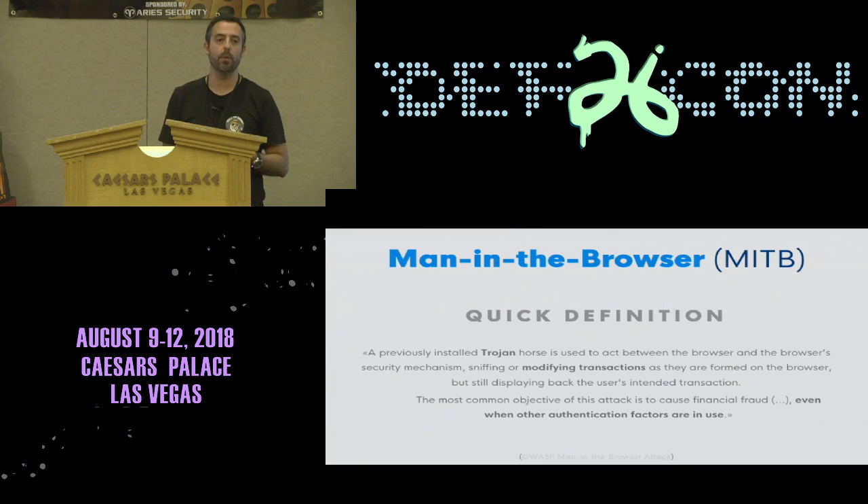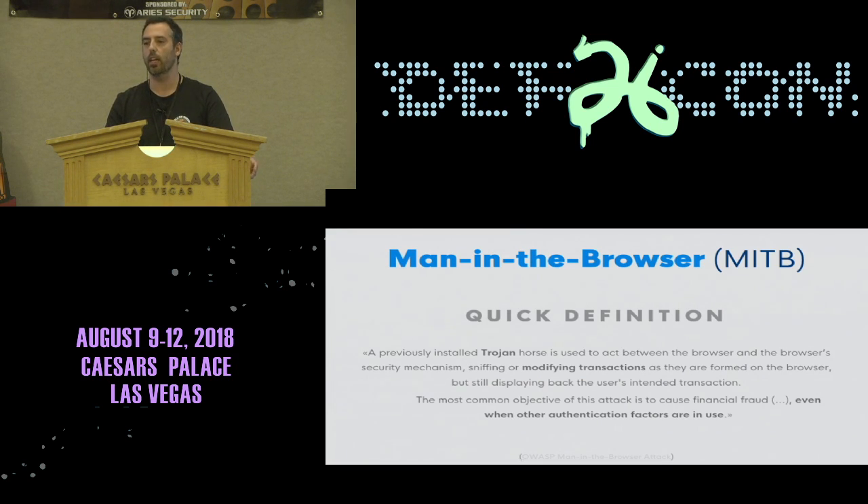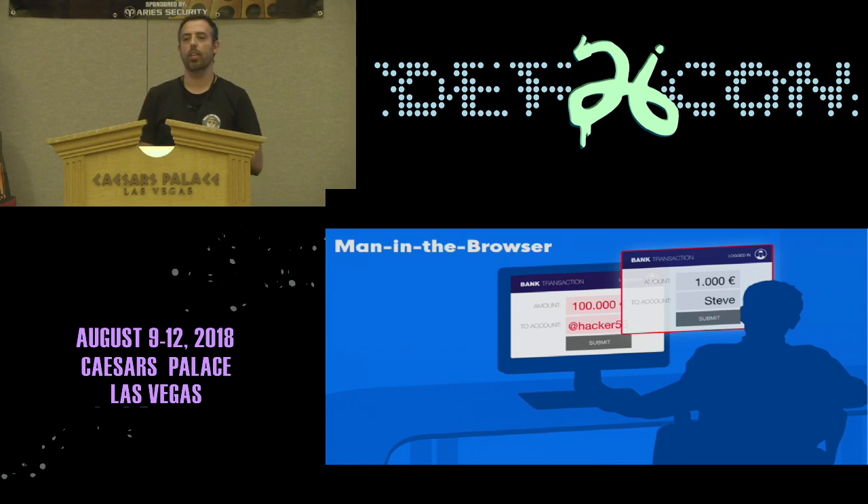For those not familiar with man-in-the-browser: it all starts with a device getting infected, usually through email phishing — the most common way. Then the Trojan gains control of the browser and waits for the user to visit a targeted website. It makes malicious injections into the page and tampers with it, and this happens regardless of any other authentication factors in use. They do the very minimum to accomplish what they want.